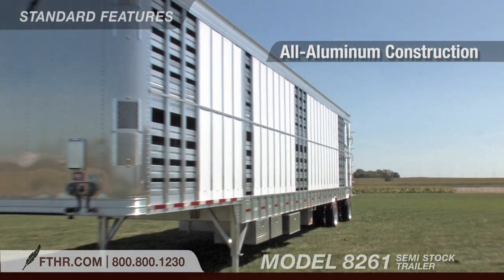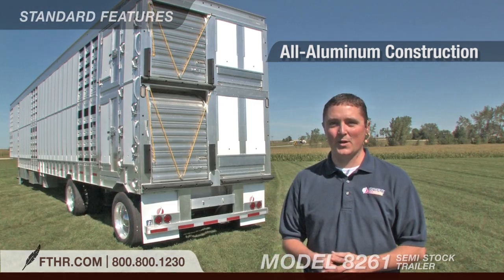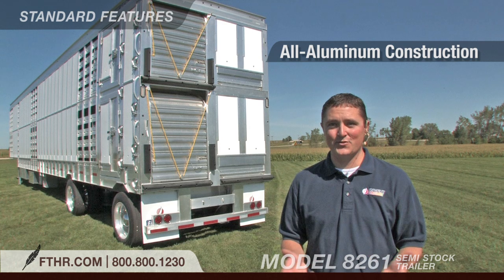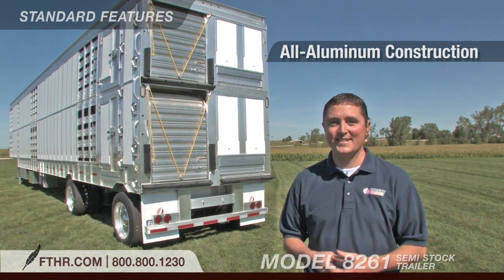Featherlight resists rust and corrosion, and will look great far into the future. Because it's all aluminum, the 8261 weighs less than other comparable livestock trailers, and the 2013 design is even lighter than the previous versions of this model. This lets you haul more livestock, and our customers say it saves on fuel.